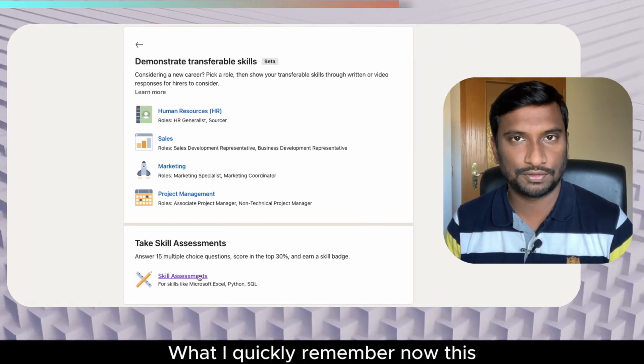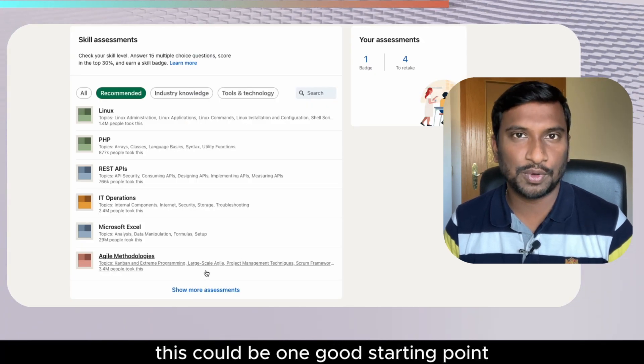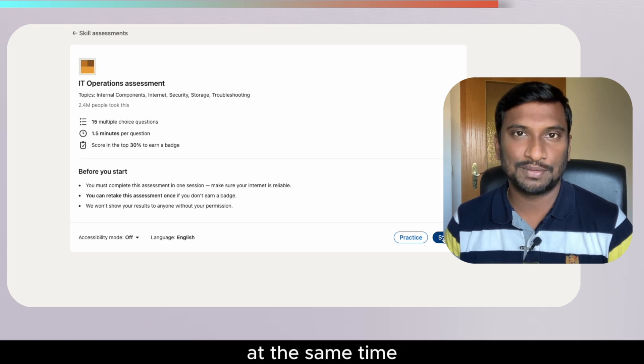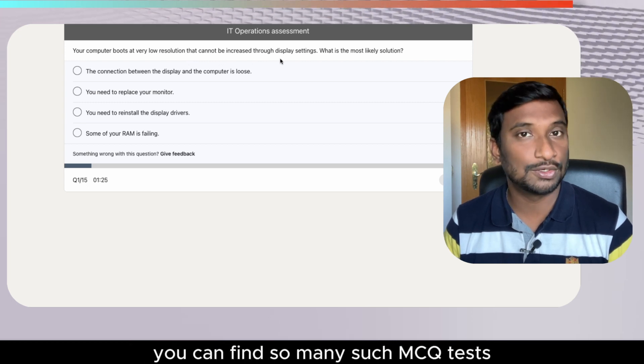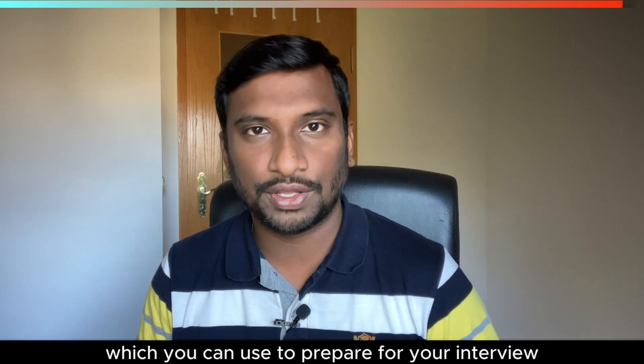What I quickly recommend is the LinkedIn skill-based test — this could be a good starting point. You can showcase your skills on LinkedIn while also practicing for your technical interview. At the same time, if you do extensive research on the internet, you can find many such MCQ tests which you can use to prepare for your interview.